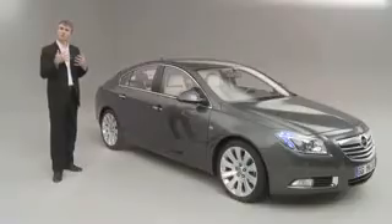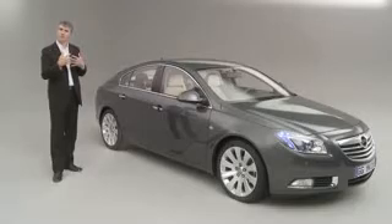My name is Mark Adams and I'm the Vice President of Design for General Motors Europe. With the Insignia we're moving into a whole new generation of design language, and I call that the combination of sculptural artistry with German precision.